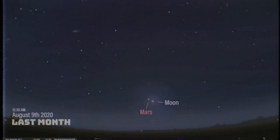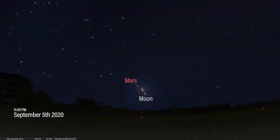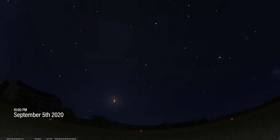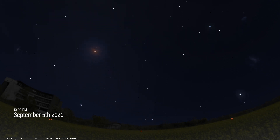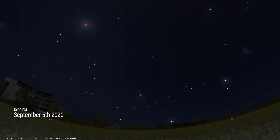If you remember last month, the moon and Mars had a close pairing in the sky. Well, we get to see it again, but this time it's even closer. On the night of September 5th, the moon will be less than its own width away from Mars. But from some parts of the world, like central Brazil, they can actually see an occultation where the moon will temporarily eclipse Mars for about an hour.